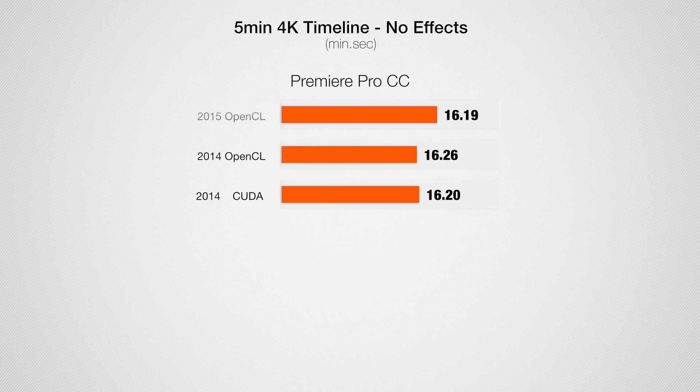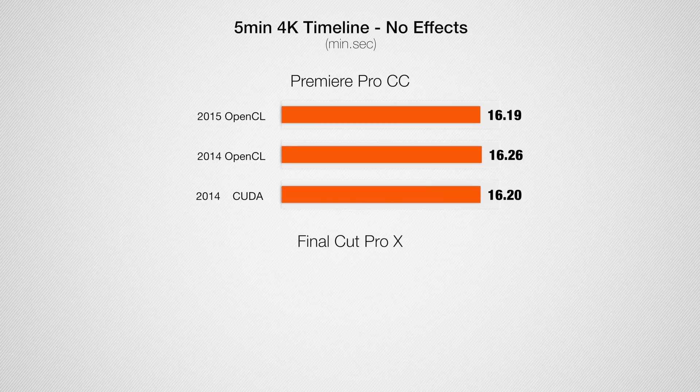Moving over to 4K, we see similar results. A clean 5-minute 4K timeline exports at similar times using Premiere Pro regardless of which laptop or render method you use. With Final Cut, we have a much faster export with the new MacBook taking a slight edge.